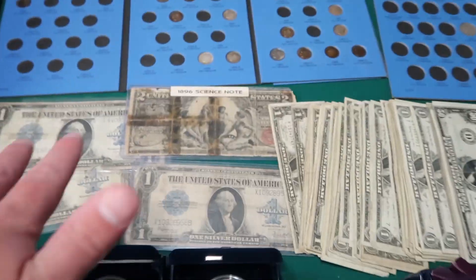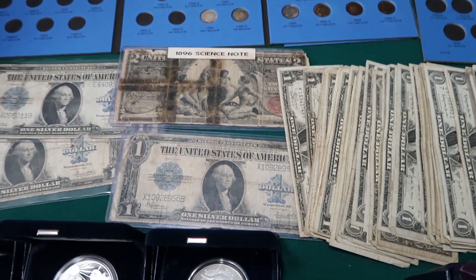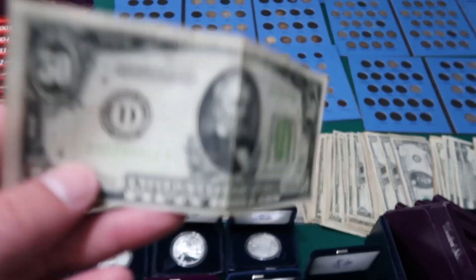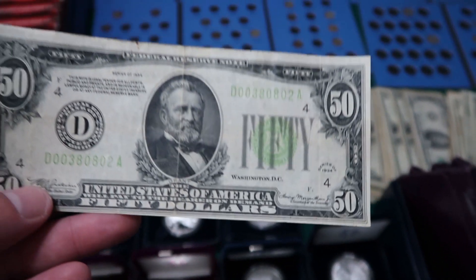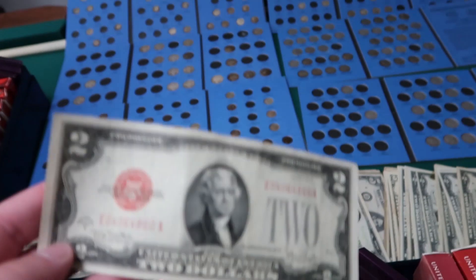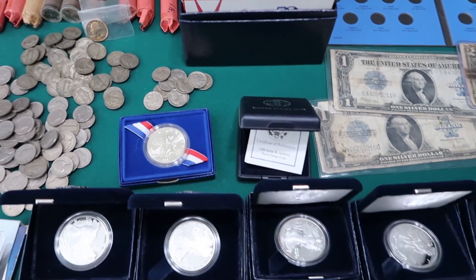Same with the paper money — I'll keep some paper money that I don't have and probably sell the rest. Like this 1934 fifty-dollar bill — this is cool, I might hang on to that one. We'll see what I have in my collection. And there's a 1928 as well. Couchcollectibles.com is where all this stuff will go — it's probably going to be a week before I get everything on there.